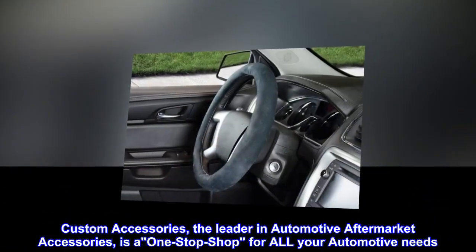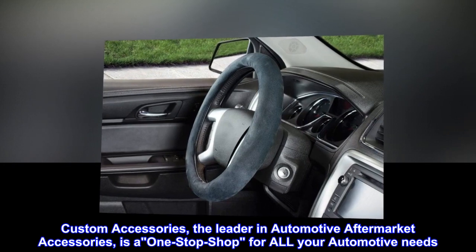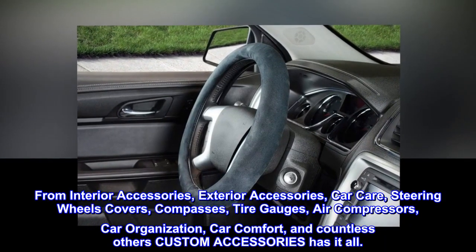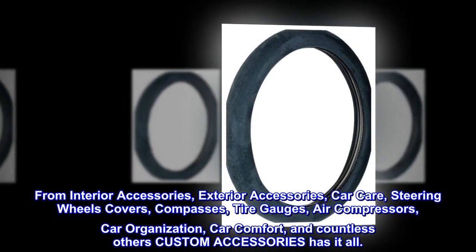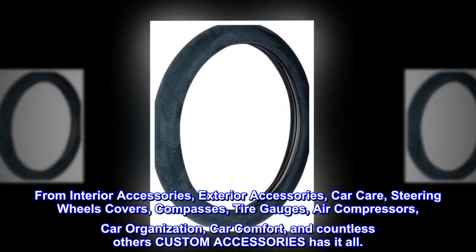Custom Accessories, the leader in automotive aftermarket accessories, is a one-stop shop for all your automotive needs. From interior accessories, exterior accessories, car care, steering wheel covers, compasses, tire gauges, air compressors, car organization, car comfort, and countless others — Custom Accessories has it all.